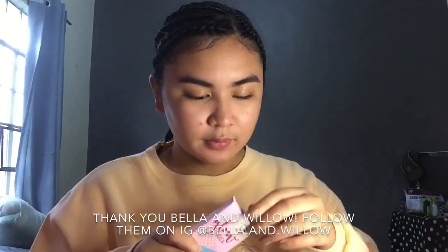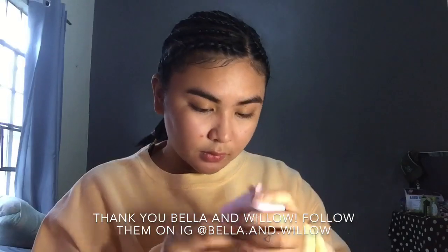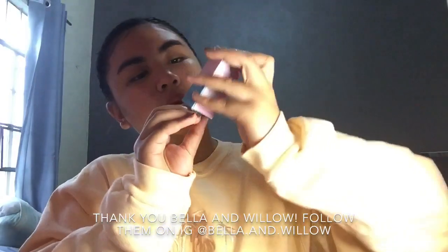Maglalagay na tayo ng blush on. This blush on is from Bella and Willow — shoutout to you guys, thank you so much again for sending me my first PR package. This is the shade Dear Willow, and ito yung perfect sa skin ko kasi morena type ako. I'm gonna put it on now. Hindi ko siya dinediretso sa cheeks ko.